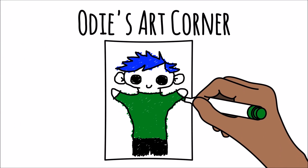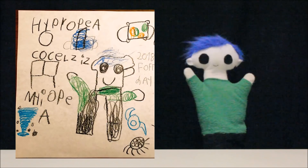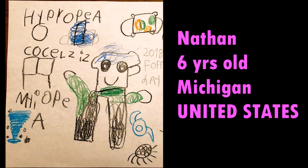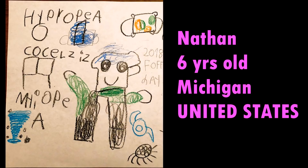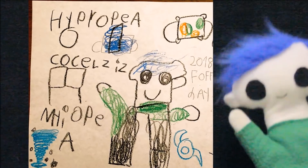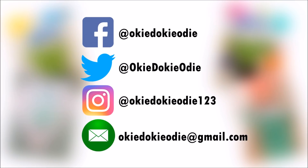Odie's art corner! Odie, did you get a drawing from a friend? Wow, what a great drawing! Let's see who it's from. This awesome drawing is from Nathan! Nathan is 6 years old and lives in Michigan in the United States! Thank you, Nathan, for your amazing drawing! You can send Odie your drawing by tagging Odie on Facebook, Twitter, or Instagram, or by emailing Odie a copy of your drawing!